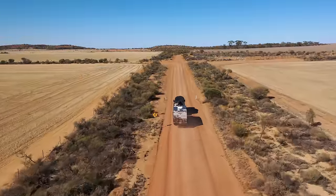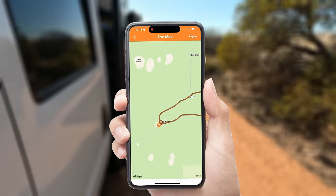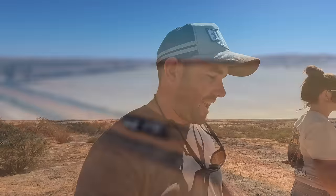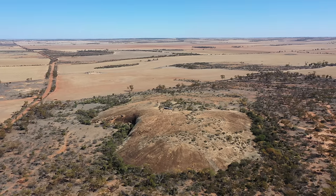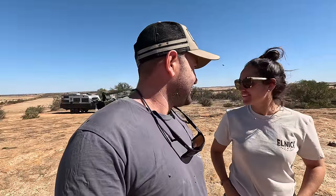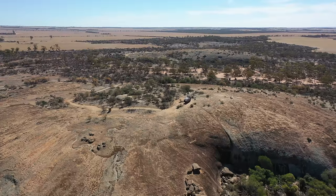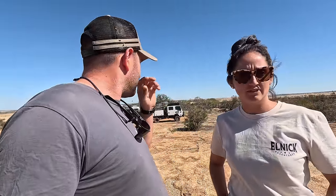Our first camp for the Wheat Belt Way was just an hour down the road, which we found on the app that gives you points of interest the whole way along. We've come to our first camping destination — Marshall Rock. For the last couple of hours we've driven through flat cropping fields, so it's funny what you get excited about: a rock! But it's actually pretty cool — there are 360-degree views as far as the eye can see, and there are fire pits. We're wondering if we can camp up on top.